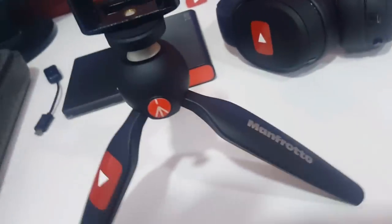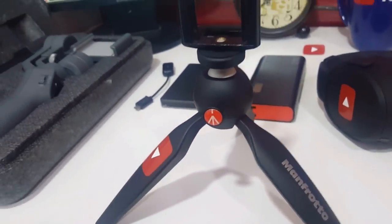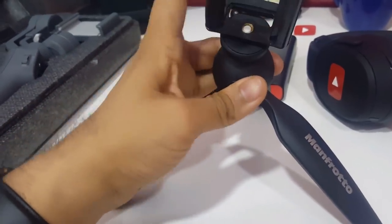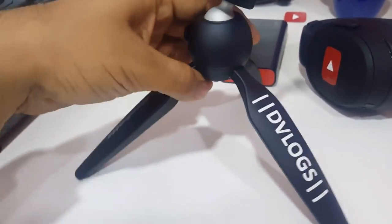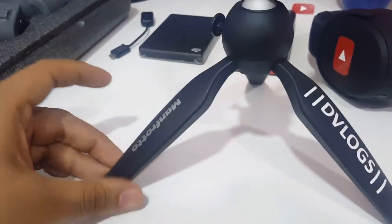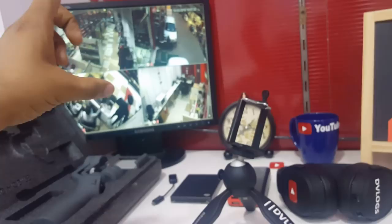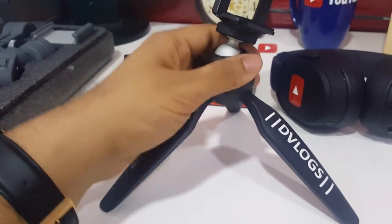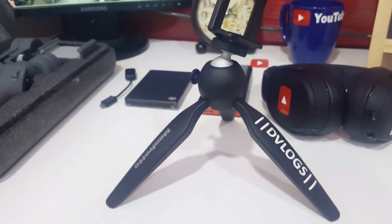The next cool accessory, if you're using a smartphone camera, is a good tripod. A tripod like this Manfrotto Mini Pixie is the best you can find in the market. I've used a lot of tripods — cheap ones, selfie sticks, everything — but this tripod is the best. You can press this and adjust the neck so the phone can be rotated wherever you want. It's pretty sturdy and the build quality is awesome. Using a tripod gives you a better, wider angle and a more stable, beautiful capture. For table videos where you keep your camera on the table and talk to the audience, a tripod is also highly recommended.